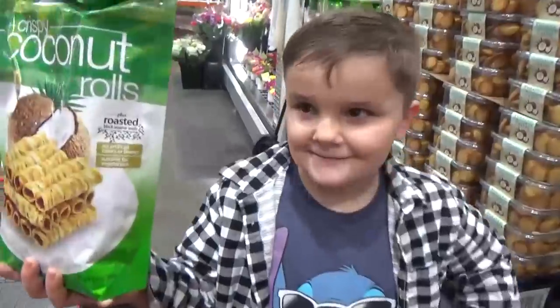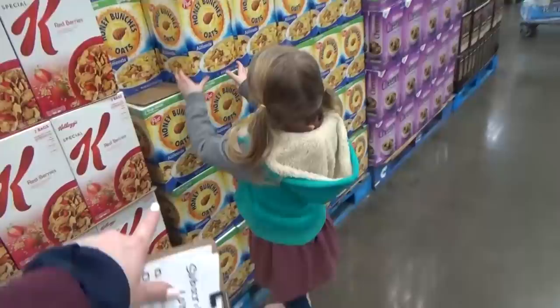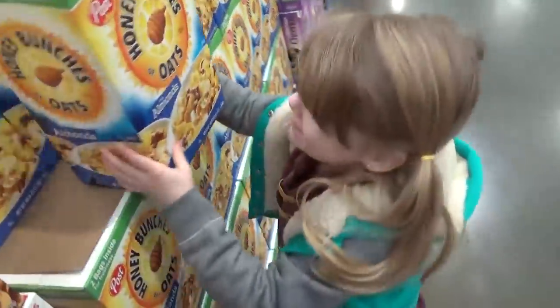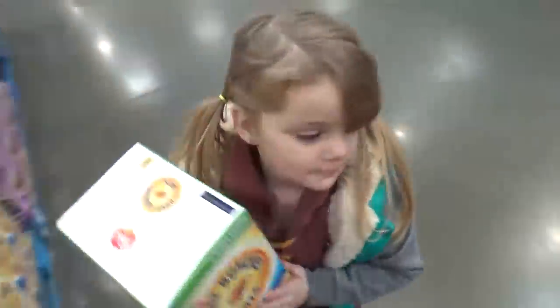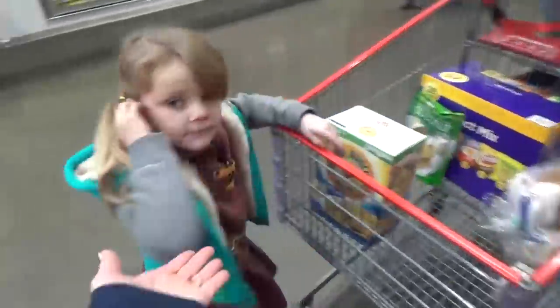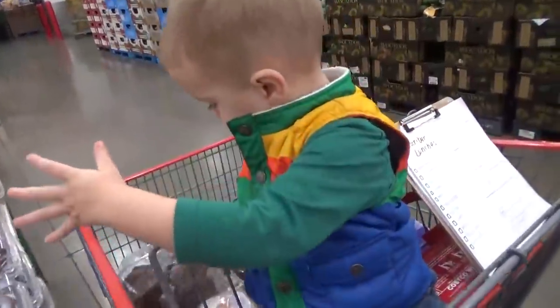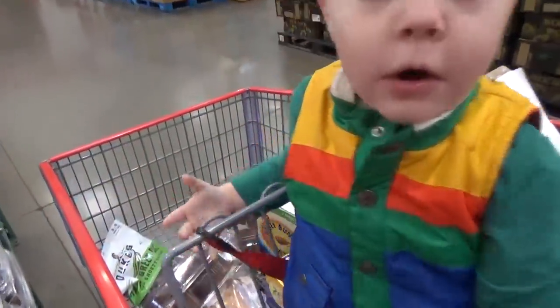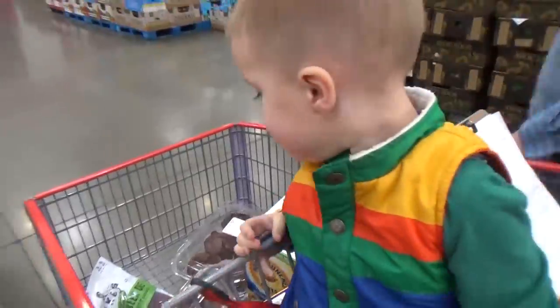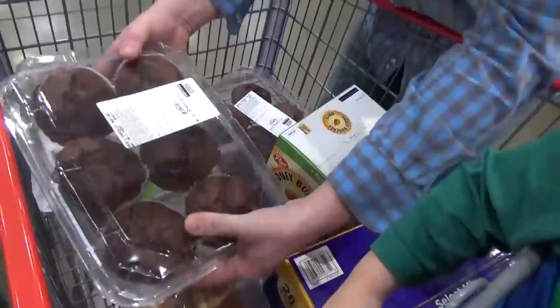How about these? Ooh, coconut rolls? Okay. Lily, can you get that cereal? Do you like that kind? Yeah, put it in, quick. You did it! You're not supposed to throw them. Oh no. It's okay, it didn't open.